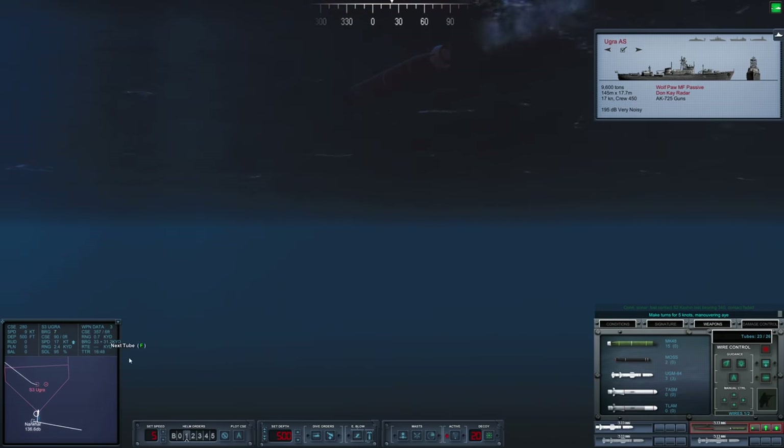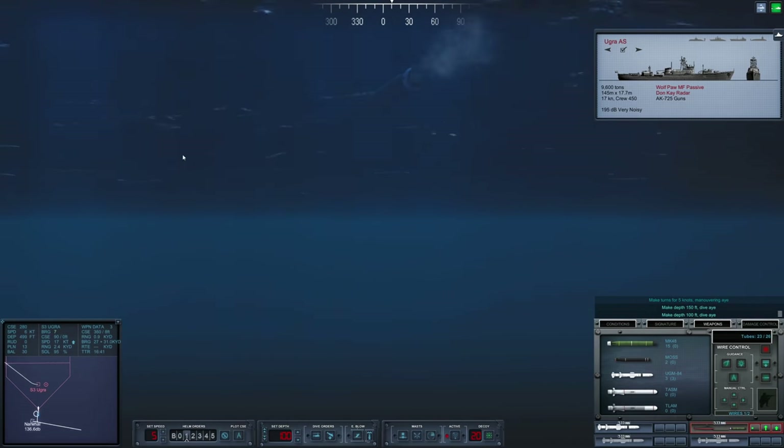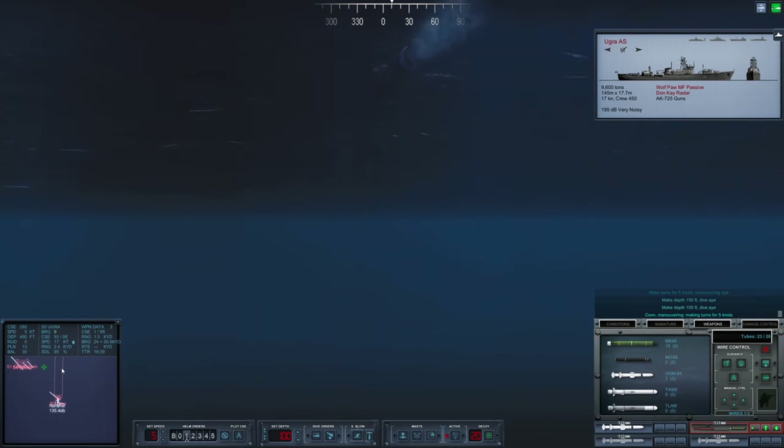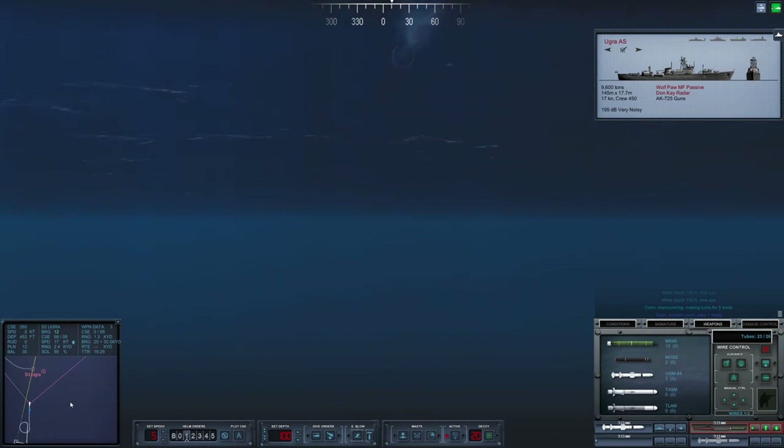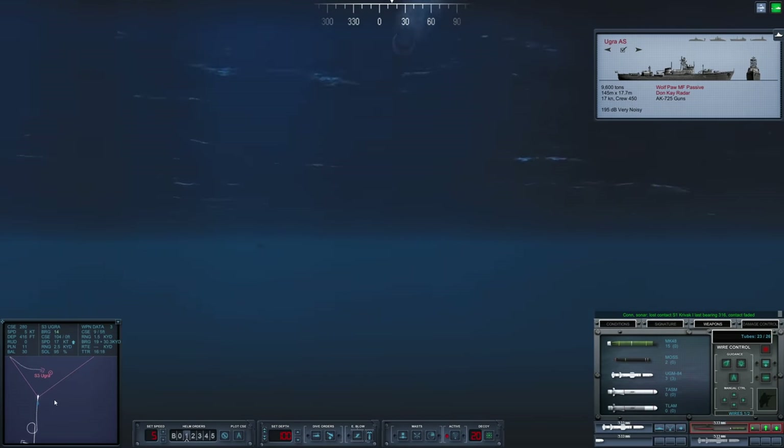Let's reduce speed down to five knots and come up to 100 feet. Obviously, launching Harpoons is going to give away our position, but if our torpedoes aren't able to reach them, then theirs certainly will not either — at least the ASW torpedoes they will be using. Torpedoes running nicely towards this Ugra.